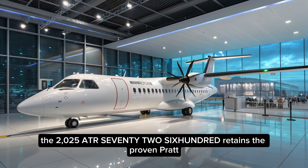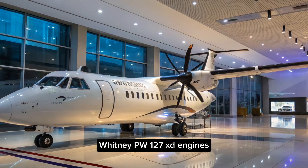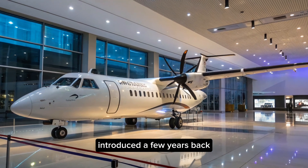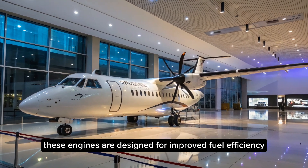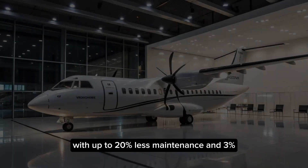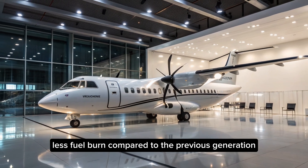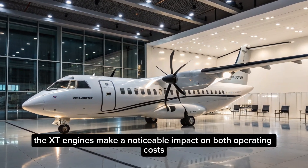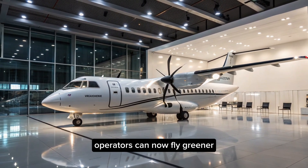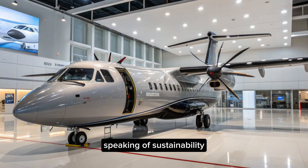Under the hood, the 2025 ATR-72-600 retains the proven Pratt & Whitney PW-127 XT engines, introduced a few years back. These engines are designed for improved fuel efficiency and lower maintenance costs. With up to 20% less maintenance and 3% less fuel burn compared to the previous generation, the XT engines make a noticeable impact on both operating costs and environmental footprint. Operators can now fly greener, cheaper, and further with every trip.